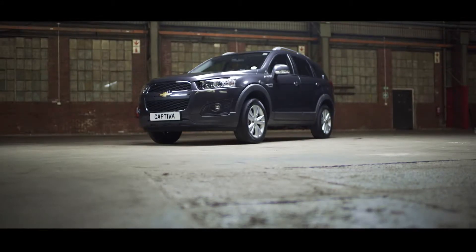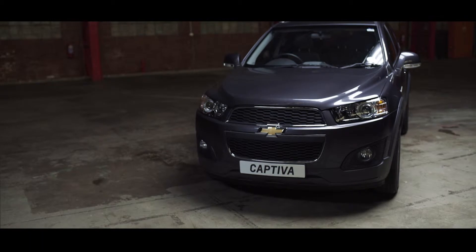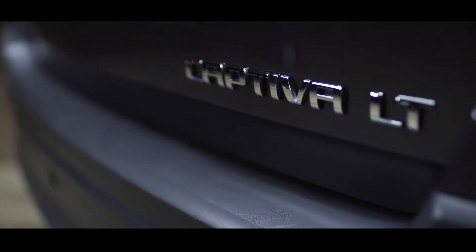The Captiva is a true can-do vehicle, winning your affection with generous space and comfort for your family, yet bold and gritty enough for your wildest adventures. We'd like to give you as complete a picture as possible of what you can expect from the new Captiva.